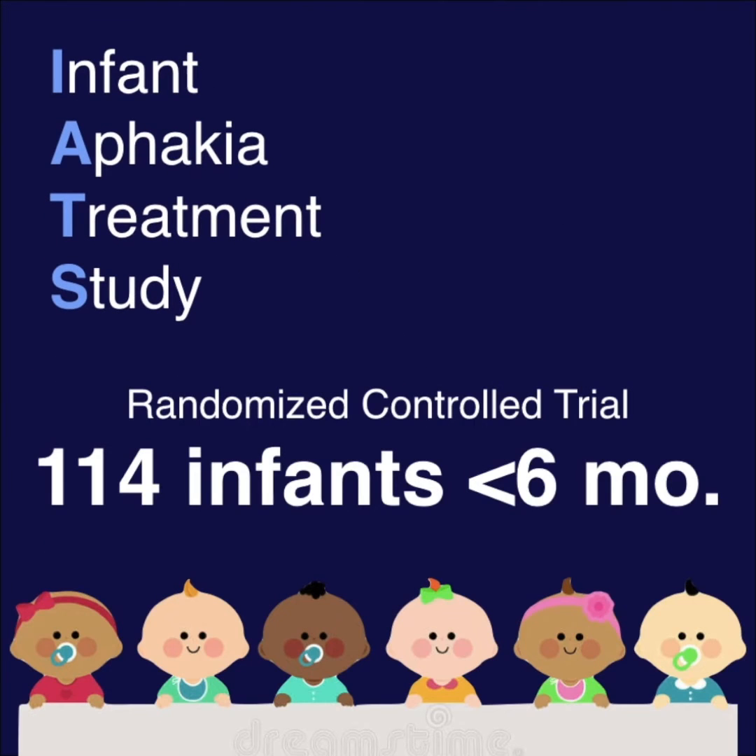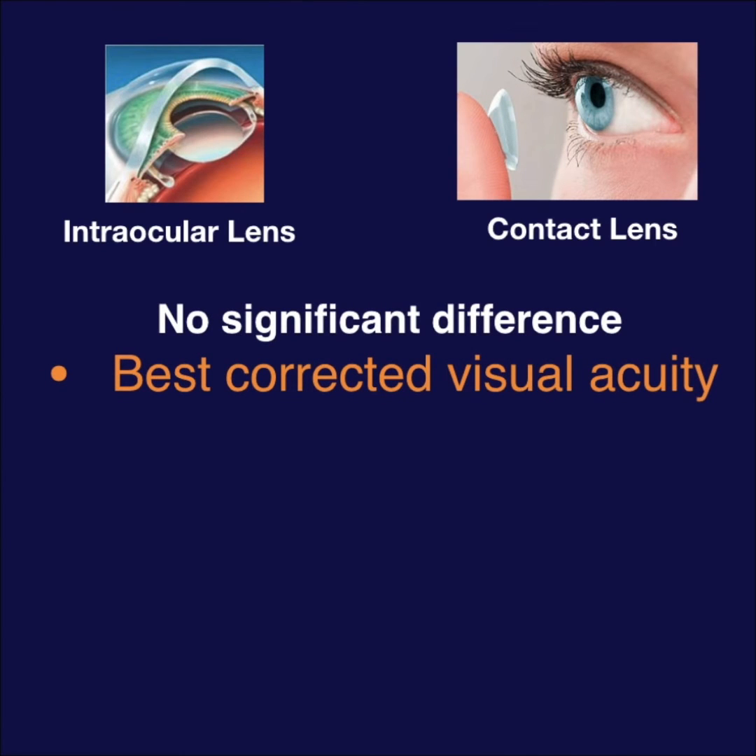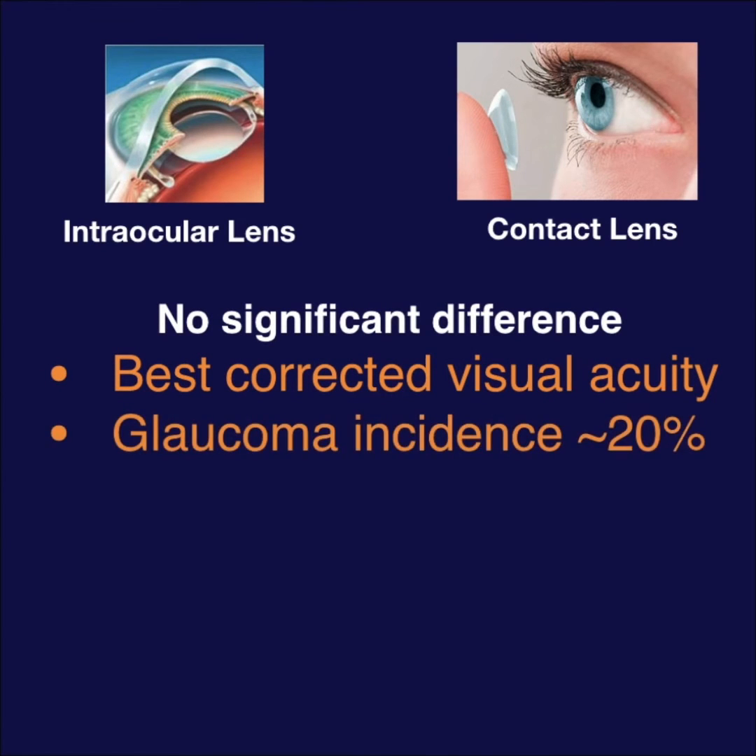In a randomized trial of 114 infants under six months, there was no significant difference in best corrected visual acuity between groups after 10 years. There was also no difference in glaucoma incidence, with both groups at increased risk.